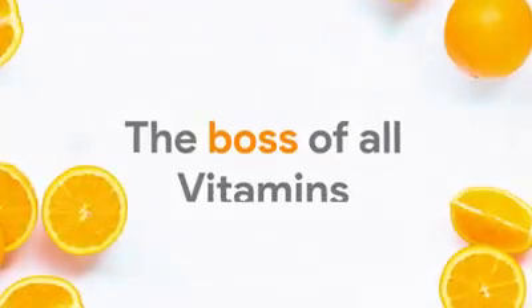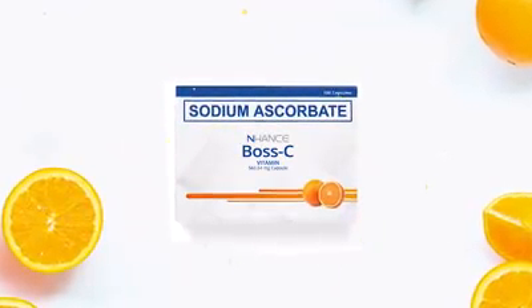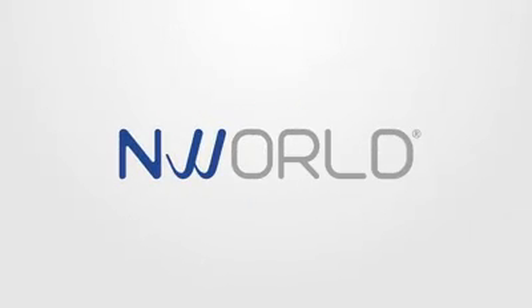The boss of all vitamins. Enhanced Boss C. Enhanced Boss C and Pain.